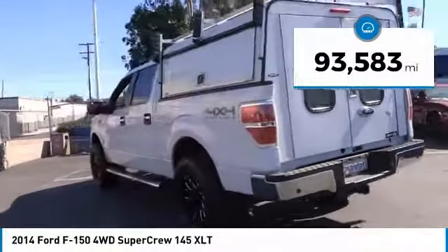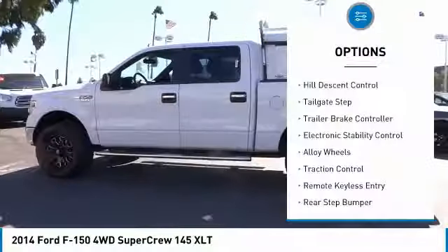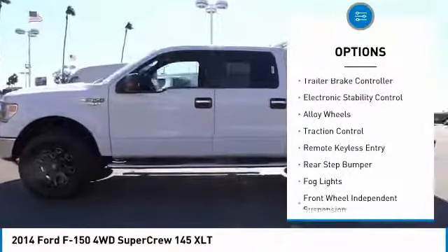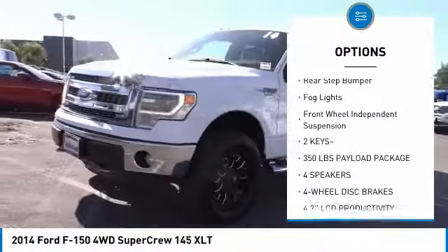This vehicle has less than 95,000 miles. Here are some of this vehicle's great options: hill descent control, tailgate step, trailer brake controller, electronic stability control, alloy wheels.